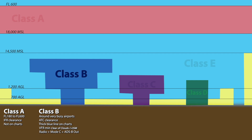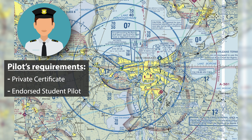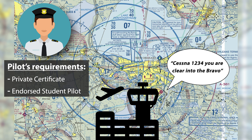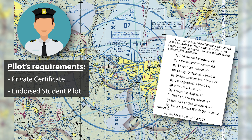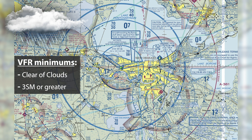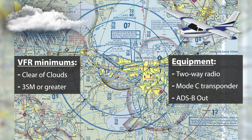Bravo airspace can be found around very busy airports like JFK or LAX and are usually shaped like an upside-down wedding cake, starting at the surface around the airfield and progressively starting higher as you get further from its center. They're depicted on sectional charts with a thick blue line and numbers indicating the altitude the airspace starts and ends at, with SFC indicating surface. Any private pilot can fly into a Class Bravo, but you will need an ATC clearance to enter. Student pilots can fly into Bravo airspace if properly endorsed by their instructor and the Bravo isn't one of the 12 listed in the AIM. The minimum VFR weather requirements are clear of clouds with 3 statute miles visibility. Your aircraft must also be equipped with a two-way radio, a Mode-C transponder, and ADS-B out.